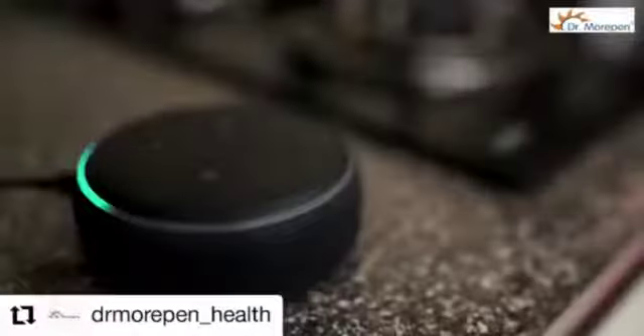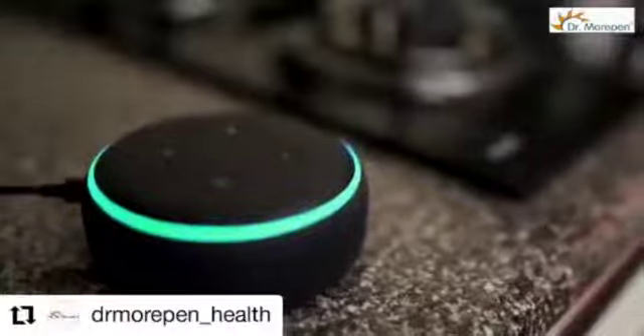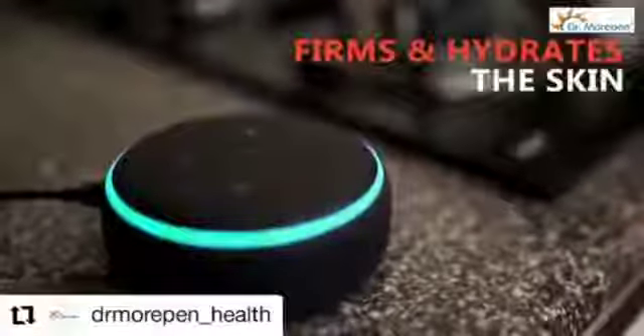Now I'm going to introduce you to a secret ingredient of mine that really helps me keep my skin well, and that is Dr. Morkin's beautiful neutrophil marine collagen protein. Alexa, do you know about marine collagen? Here's something I found on Amazon for marine collagen: youthful skin, healthy skin, skin hydration.